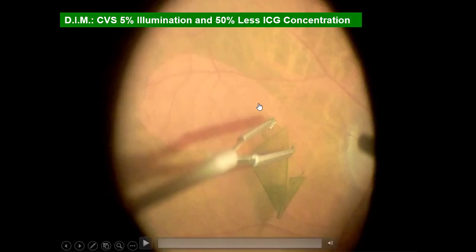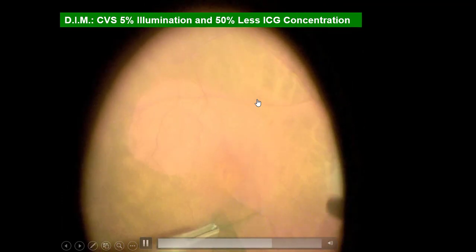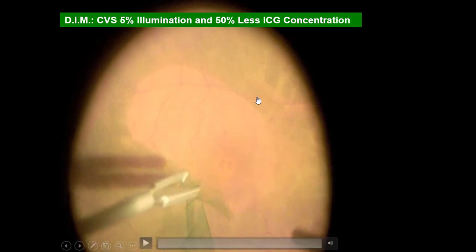This case was operated with just 5% illumination. If you use 5% illumination with an analog microscope, it would be like operating by candlelight.